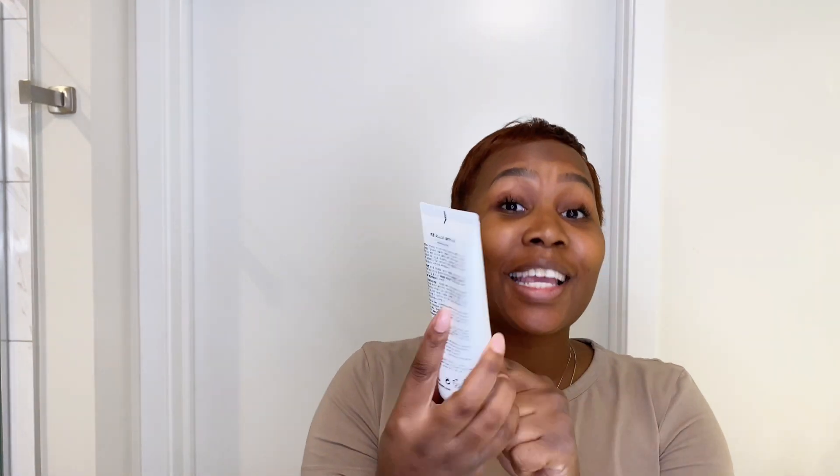Benton's Honest Cleansing Foam — this foam is the truth. If you have any pimples or you feel or look tired and you wash your face with this, you're gonna look so freaking refreshed. I use this maybe every other day; I don't use it every single day. But this foamy face wash is the freaking truth.